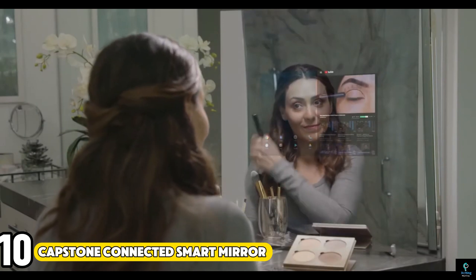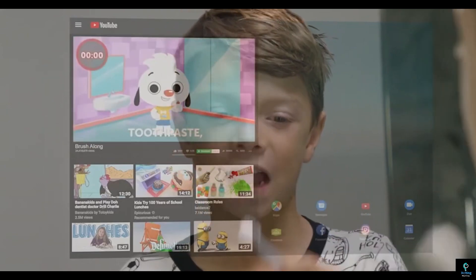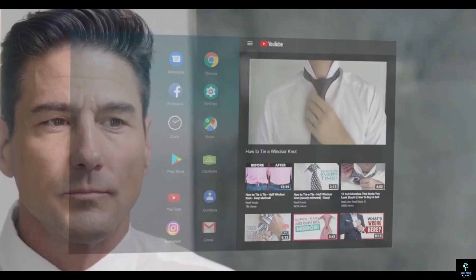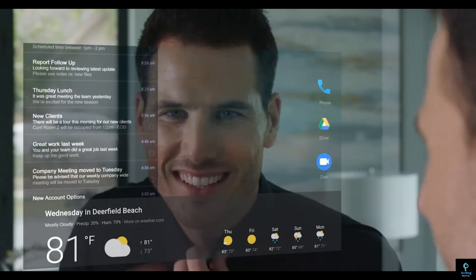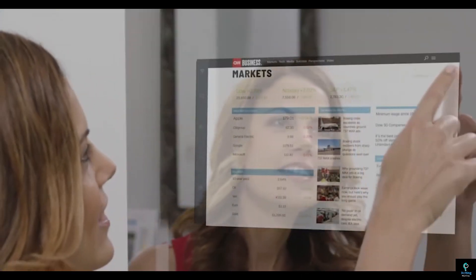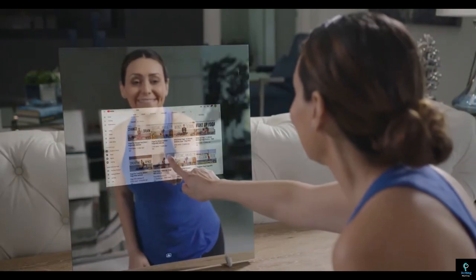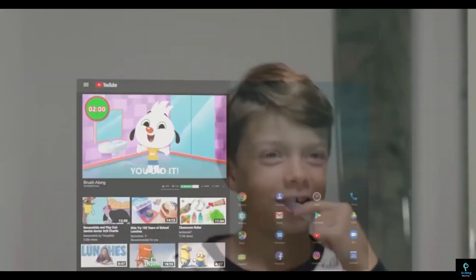Number 10: Capstone Connected Smart Mirror. The Capstone Connected Smart Mirror is a cutting-edge addition to modern homes, offering both functionality and style. This innovative mirror doubles as a touchscreen display, providing access to a wide range of apps, notifications, and multimedia content. With integrated Wi-Fi and Bluetooth connectivity, you can seamlessly connect it to your smart devices, stream music, check the weather, and even follow workout routines. The Capstone Smart Mirror's sleek design fits seamlessly into any room, while its voice control capabilities add a hands-free convenience. Whether you're getting ready in the morning or unwinding in the evening, this smart mirror enhances your daily routine with its blend of technology and elegance.